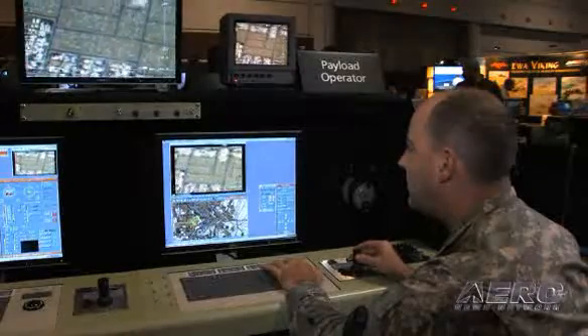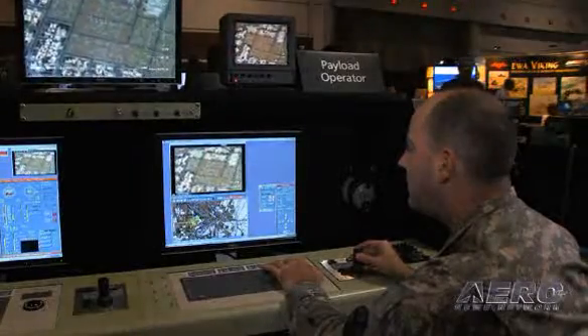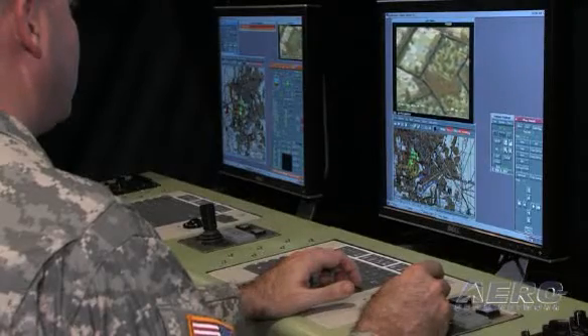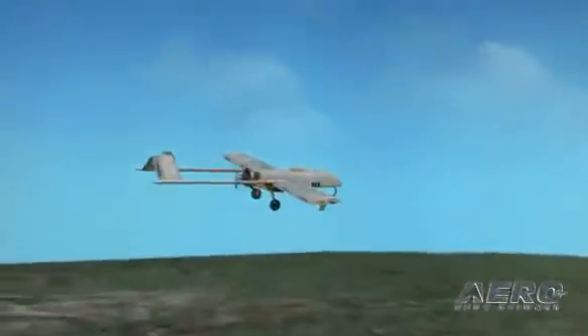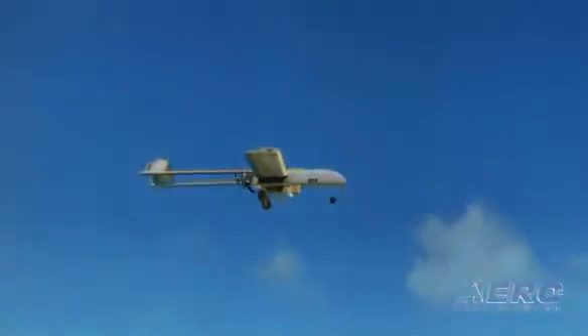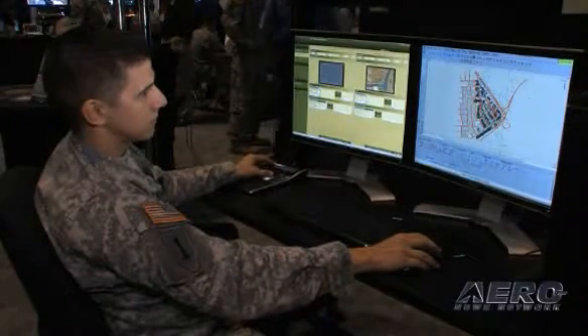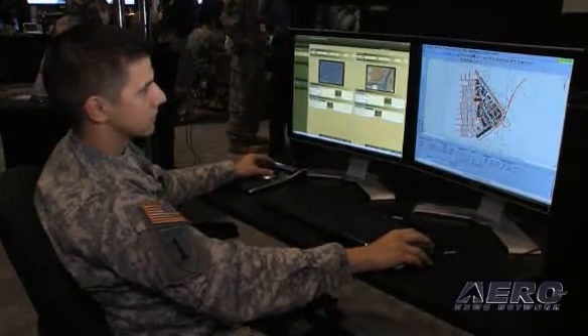There were certain functions that we knew needed to be trained, so the Shadow Crew Trainer goes after those training needs and gaps. What we'll eventually field this month is device number one, which will provide the Shadow platoon two ground control station operator capabilities, a role player station to perform as the command and control staff function, and a role player station that replicates ground operations from crew chief and launch capability.